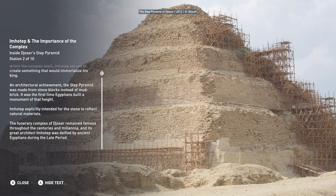Imhotep explicitly intended for the stone to reflect natural materials. The funerary complex of Djoser remained famous throughout the centuries and millennia, and its great architect, Imhotep, was deified by ancient Egyptians during the late period.